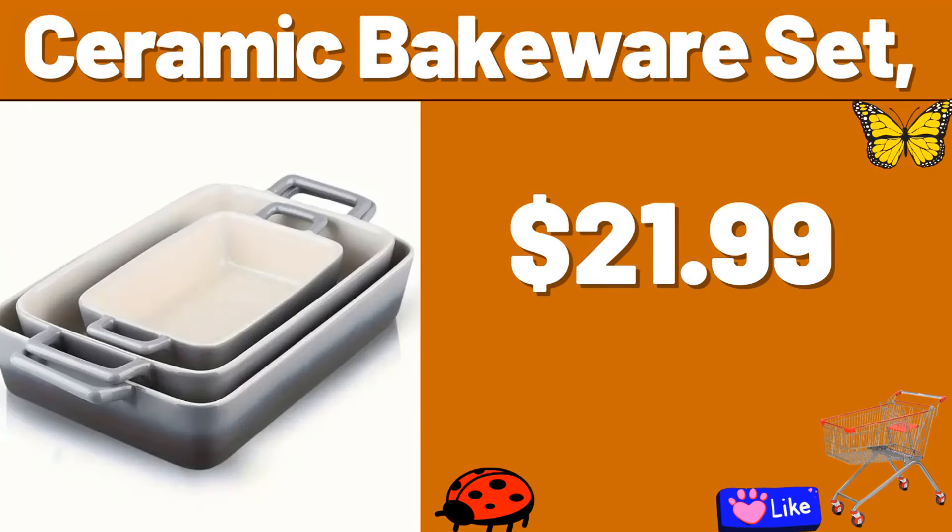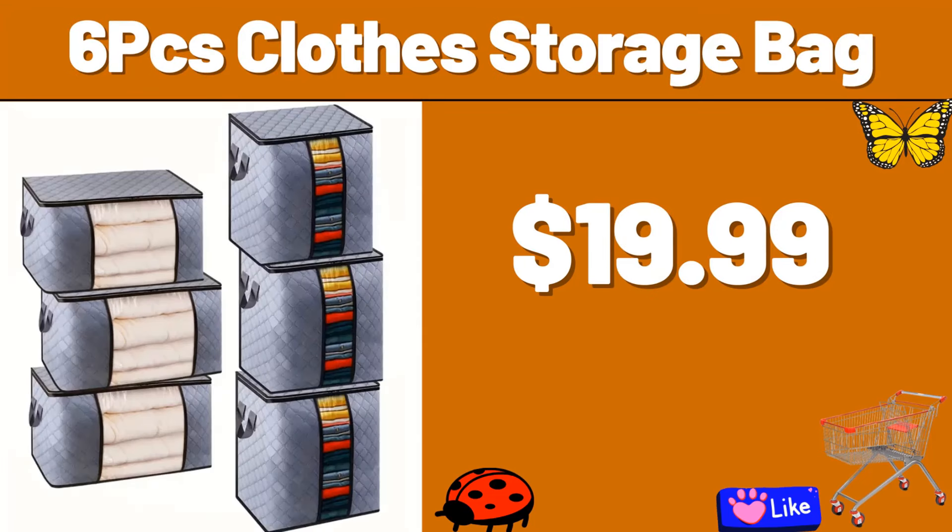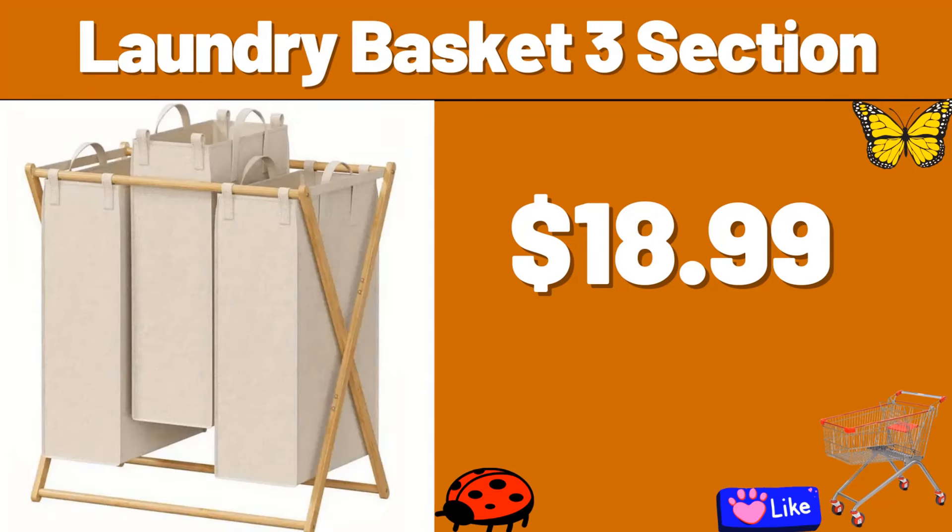Ceramic bakeware set, $21.99. 6 PCS clothes storage bag, $19.99. Friends, you can definitely share with us in the comments section which products you think should arrive next week.